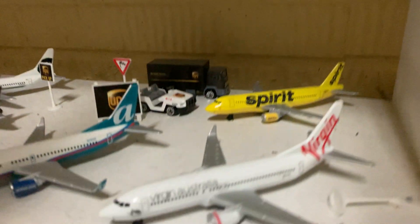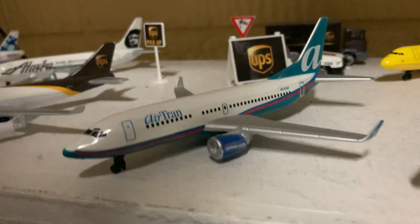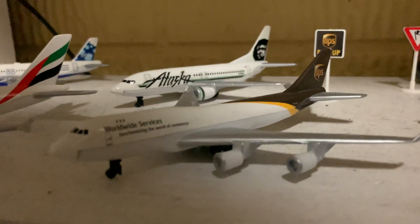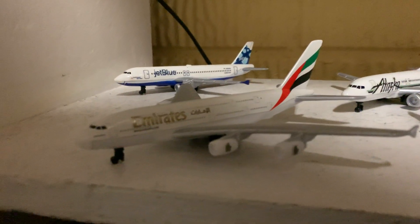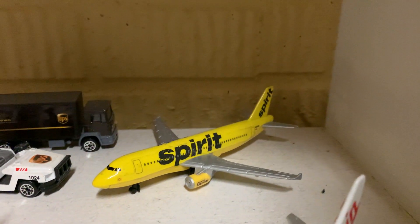Here we have a Virgin Australia 737-800, an Airtran 737-700, and a UPS 747-400. Emirates A380 and Spirit A320.